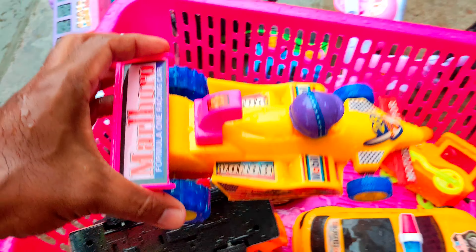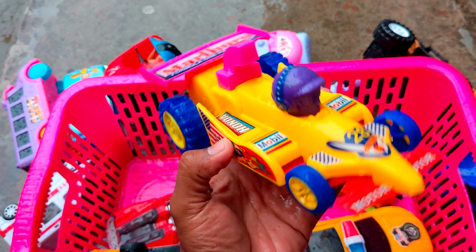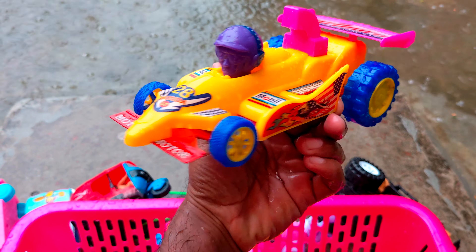This is a tow vehicle. Wow! So, here is an F1R — this is an off-road vehicle. This is a tow vehicle. Yes! This is an off-road. This is an F1R.